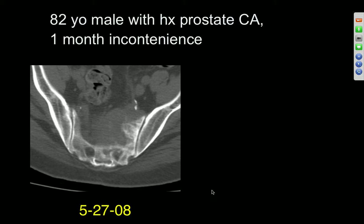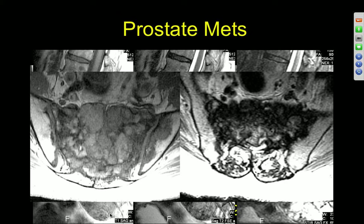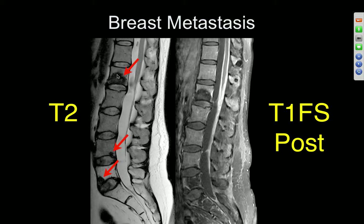Older male with prostate cancer. Destructive process in the sacrum, midline to the left of midline — certainly consider metastatic prostate disease. Follow-up MRI shows multiple levels of involvement, nearly diffuse throughout the lumbar spine with expansion in the sacrum. Breast metastases give sclerotic type mets, as we're seeing here. Thyroid can do the same. There's diffuse involvement throughout the dura as well.